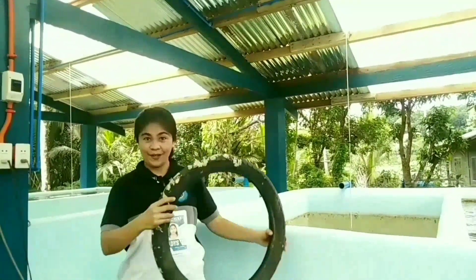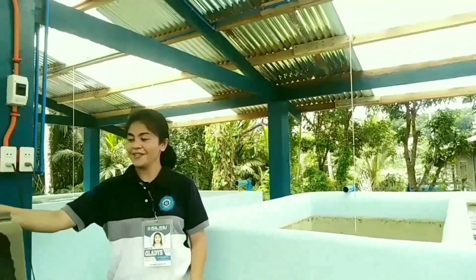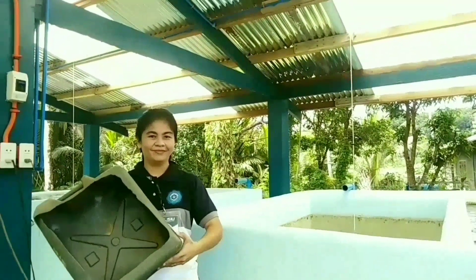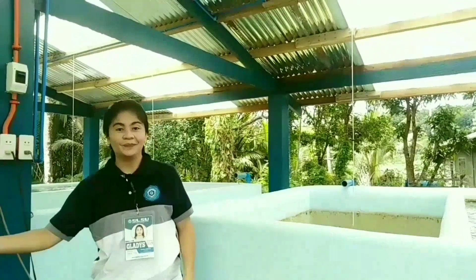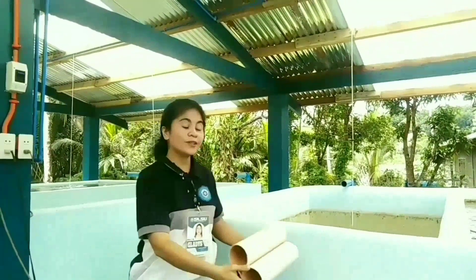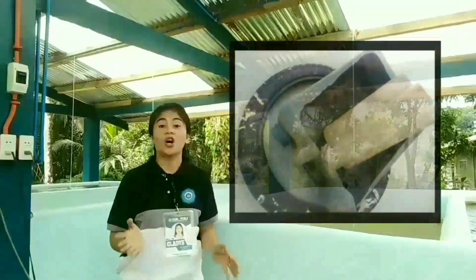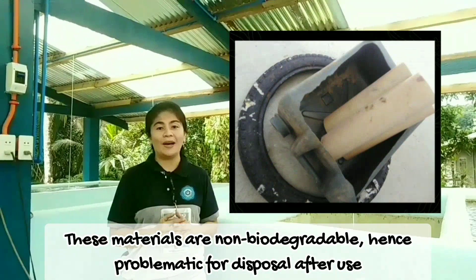Recycled tires, recycled containers, and similar materials. However, these materials are non-biodegradable, and it is very problematic for disposal after their useful life.